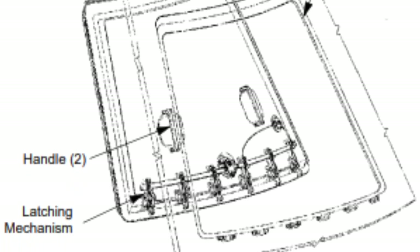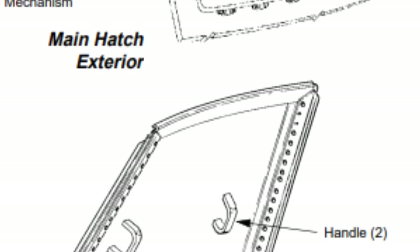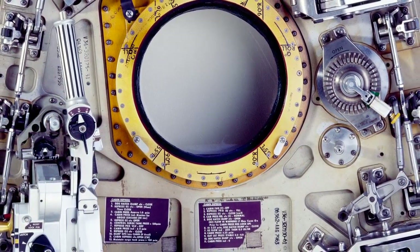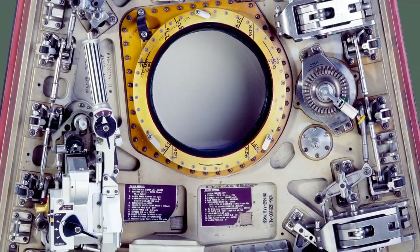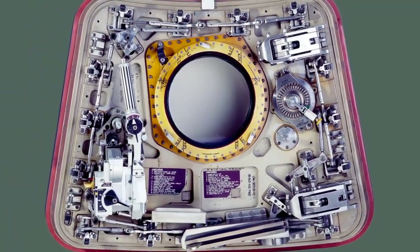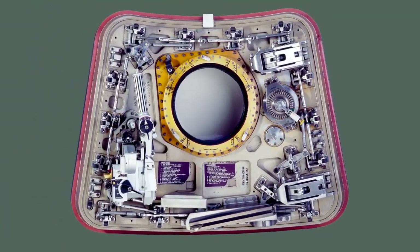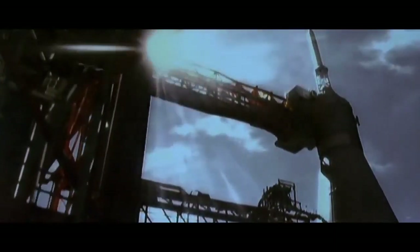The cumbersome inner hatch opened inward and was held shut by latches operated by ratchets. It took special tools, a lot of effort, strength, and time — at least a minute and a half — to open the hatch under ideal conditions. Ed White used to practice opening the hatch as a workout. To make matters worse, if the pressure inside the cabin was any higher than the pressure exerted by the weight of the natural atmosphere, the hatch would become impenetrably sealed. No one man, or even three men, could have a prayer of opening it.